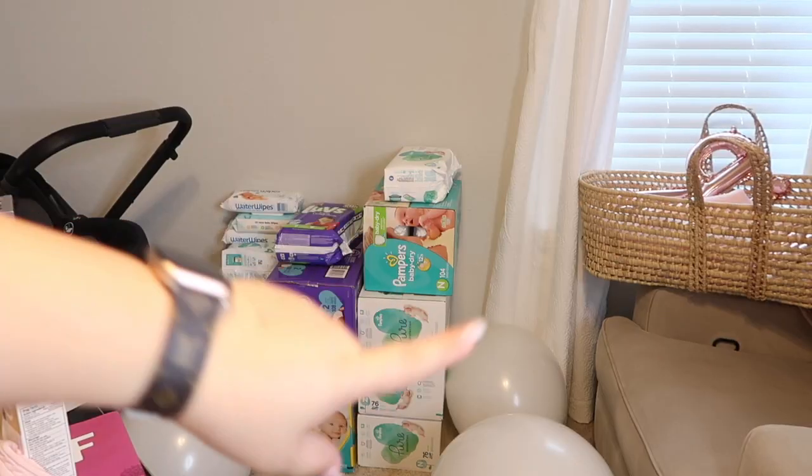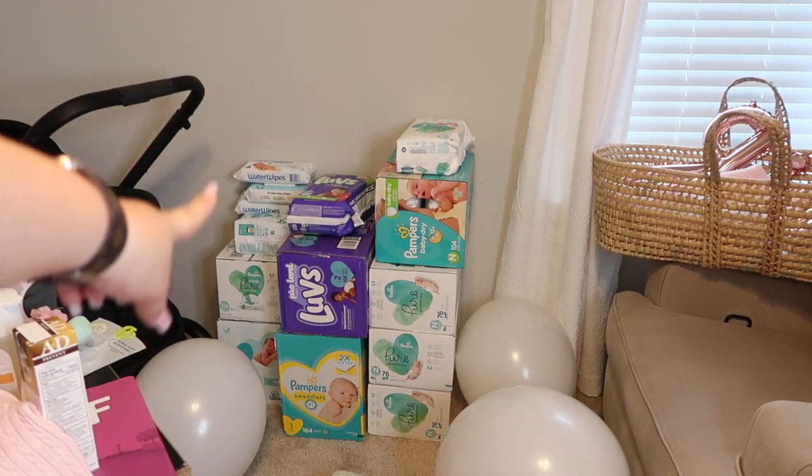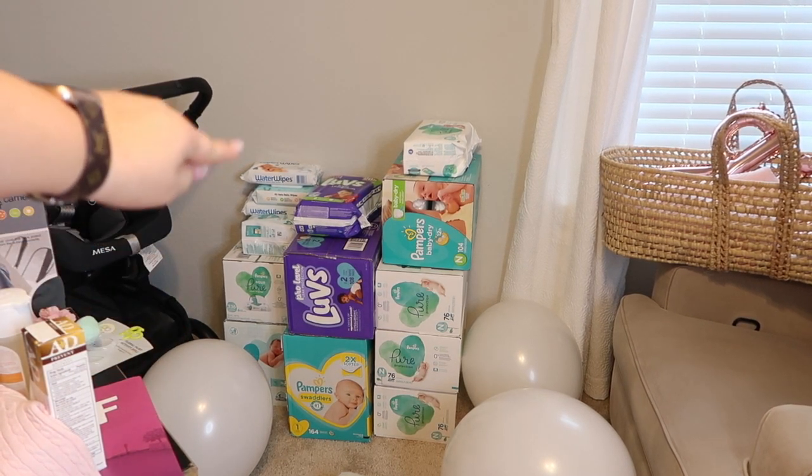Now let's move on to diapers and wipes, because we got a ton of them. We actually did a surprise diaper raffle, and for our baby shower games, what people won were gift cards. We did an Alexa for our big game — the 'don't say the word baby' game — and someone won an Alexa. My friend Adriana actually won that, so I'm so excited for her. These are the Pampers newborn diapers, these are the older diapers, and then off to the far left are all the wipes that we received. So that is everything we received for our baby shower.